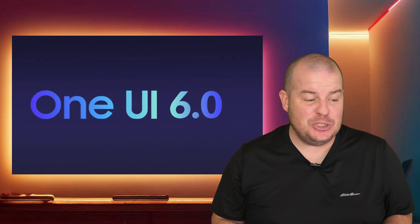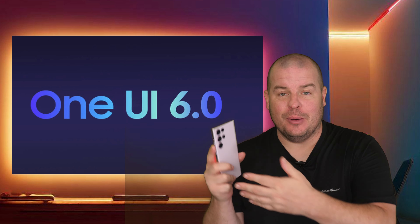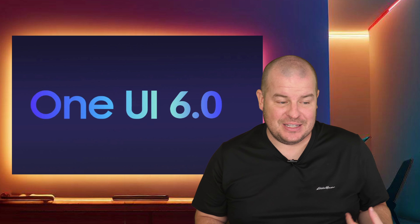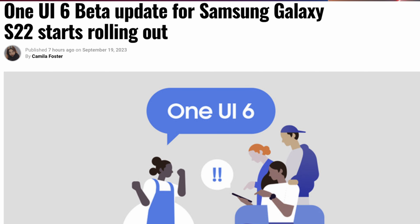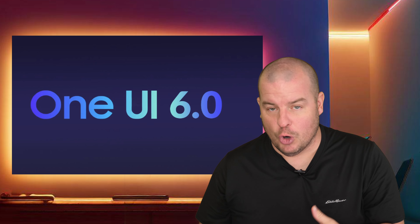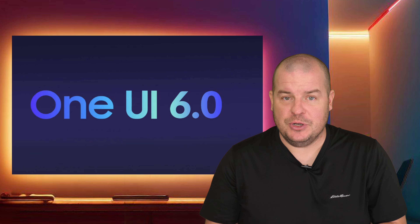Our next story has to do with the S22 phones. The S23 has had One UI 6 for a bit, and there are rumors that One UI 6 is also coming for the Galaxy Z Fold 5 and Flip 5, but there's one that's already rolling out right now for the Galaxy S22. If you have an S22 phone and you're in a specific country - Poland, USA, India, and a few others - go into the Samsung Members app, check the banners at the top, and you might see the Galaxy S22 One UI 6 update. Tap on that and then go into software updates in settings to download it.